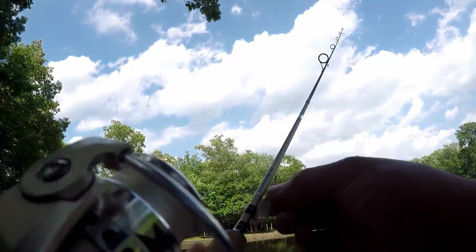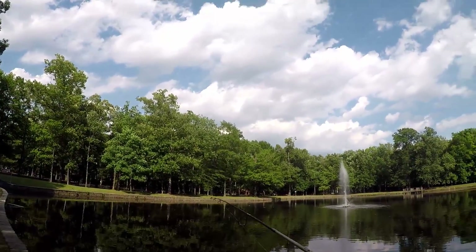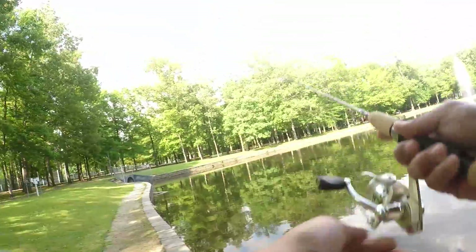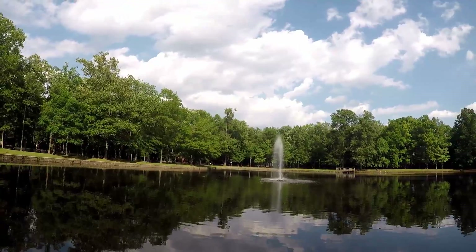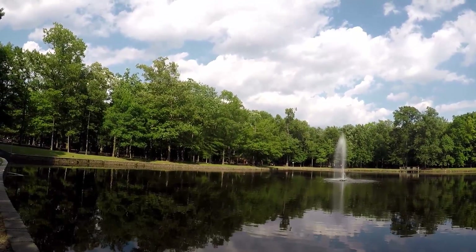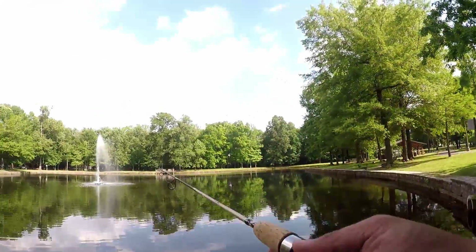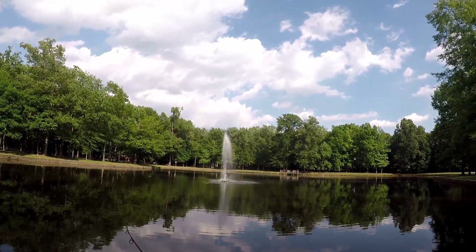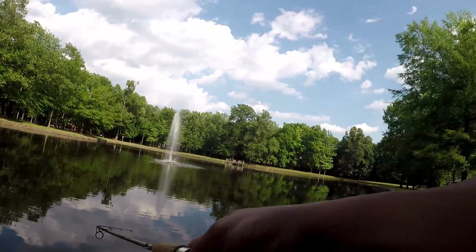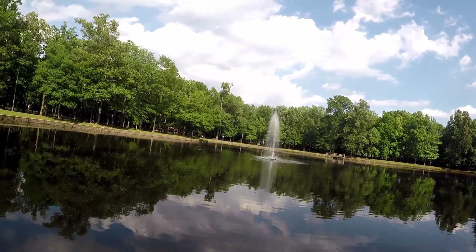All right, let's just start casting. That wasn't a good cast at all. There's a nice little fountain in the middle. Casting toward the shaded area — oh, there we go, fish on! Get out of here!